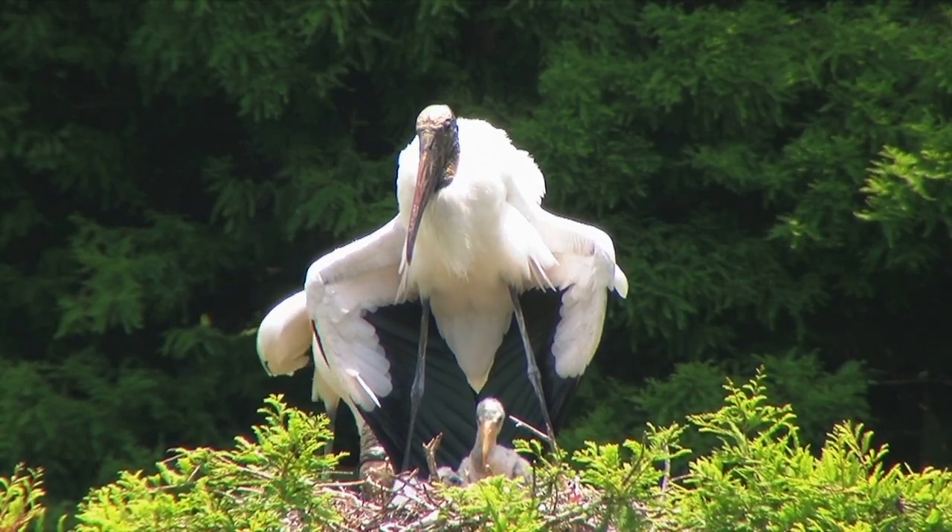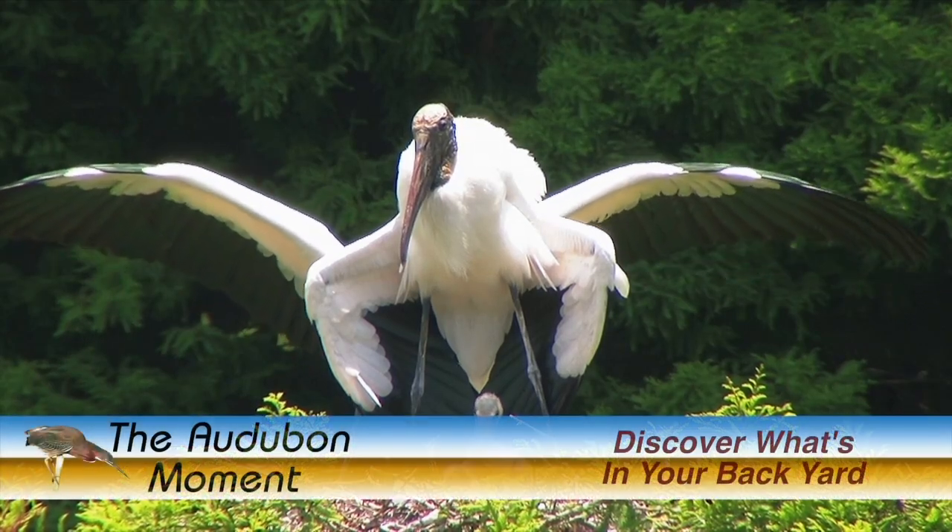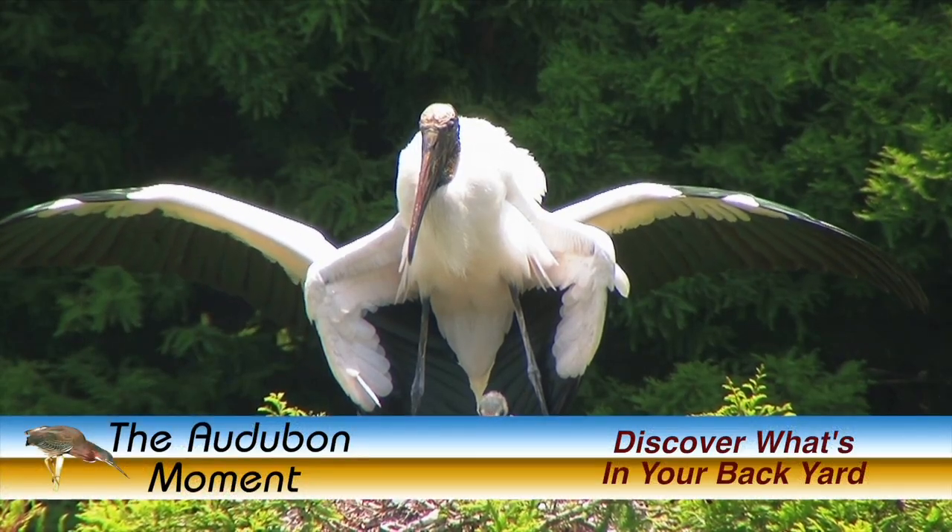Thanks for joining us for another Autobahn Moment, and if you're interested in learning more about the birds in your area, look for us on the internet at the Autobahn Moment dot com.